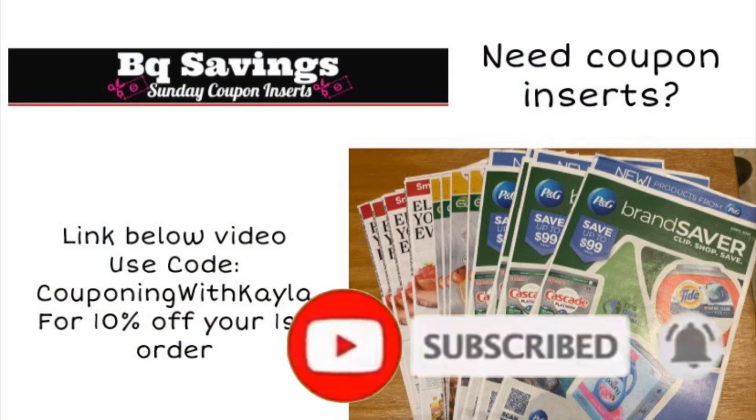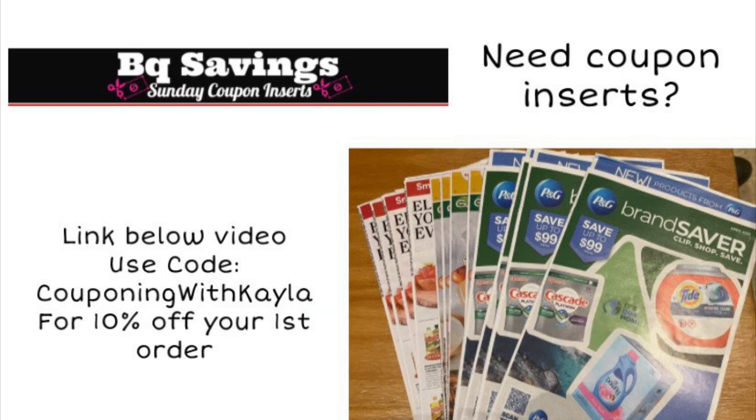I get a lot of questions about where to get coupons. Of course, we get lots of great digital coupons in the Walgreens app for completely free — I have a link below the video for coupons.com. You can also get coupons in your local Sunday paper. Check that because you could even get them at the Dollar Tree, which is a really cheap option. If you don't get good inserts in your area, another option is BQ Savings. I will have a link below the video. I've been ordering from them for a couple of months now and they have really good inserts — they ship two-day FedEx, so you get them even before Sunday.